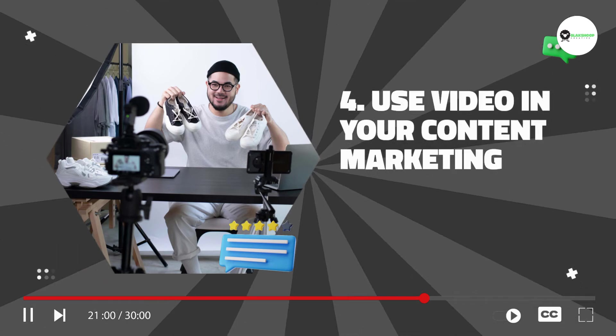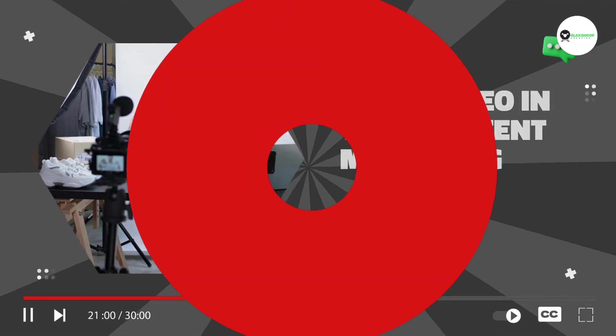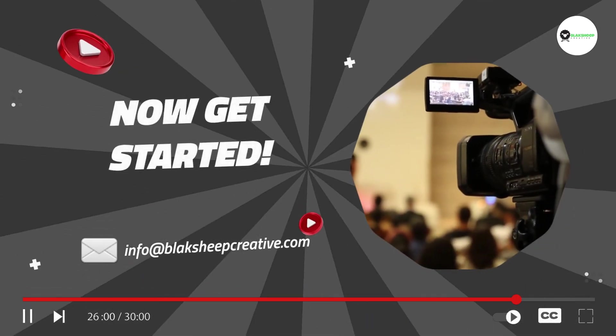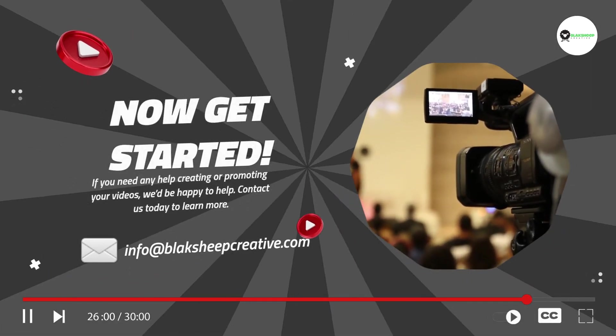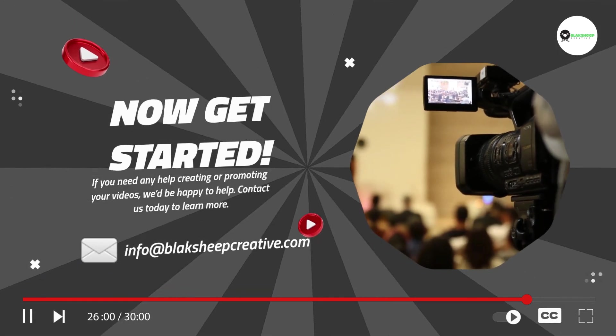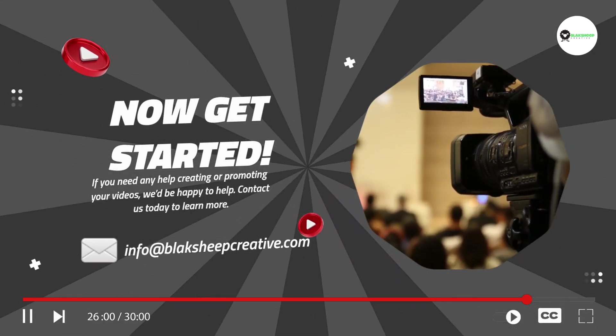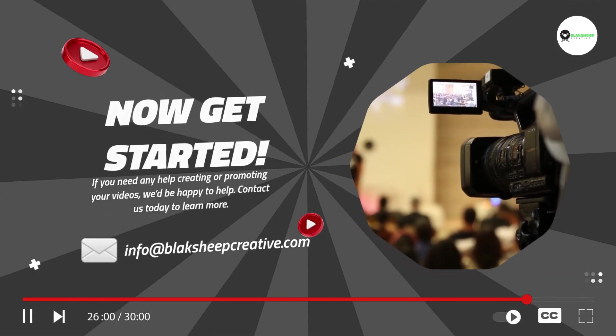Video is a powerful tool that can help you improve your e-commerce business. By using video on your website, in your email marketing, and on social media, you can reach a wider audience, promote your products, and increase conversions. If you need any help creating or promoting your videos, we'd be happy to help.